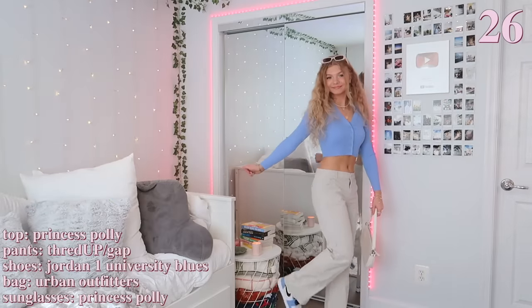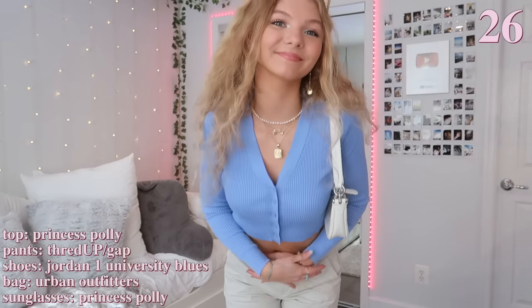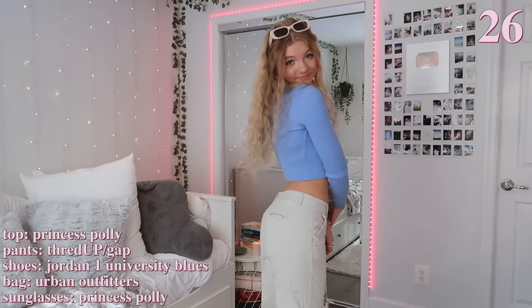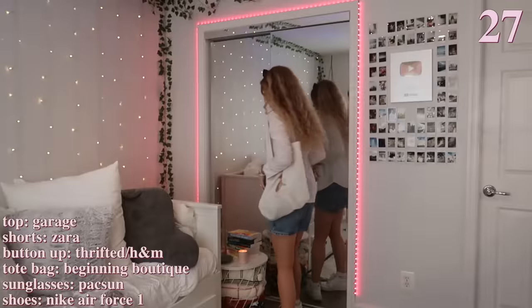I love this next outfit and the blue color scheme. First I'm wearing this blue cropped button-up to match my Jordan Ones, and then I'm just wearing these low-waisted khaki pants. I never wear low-waisted pants but I really like how these ones look with the top I'm wearing. I also just went with a white bag and sunglasses to accessorize.